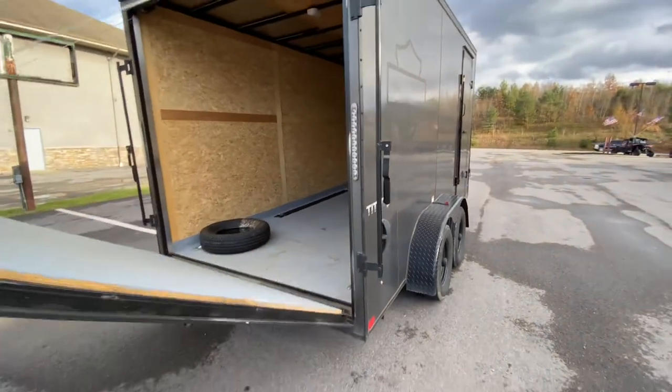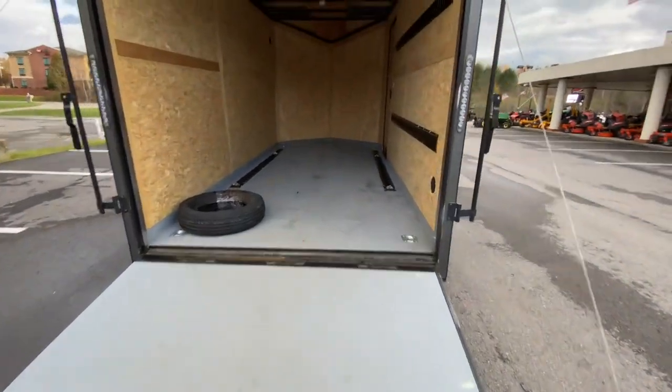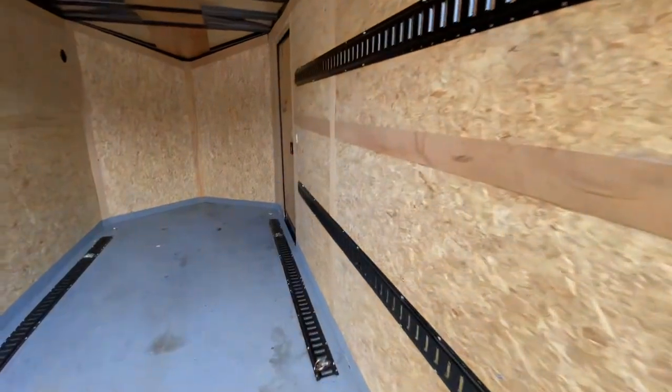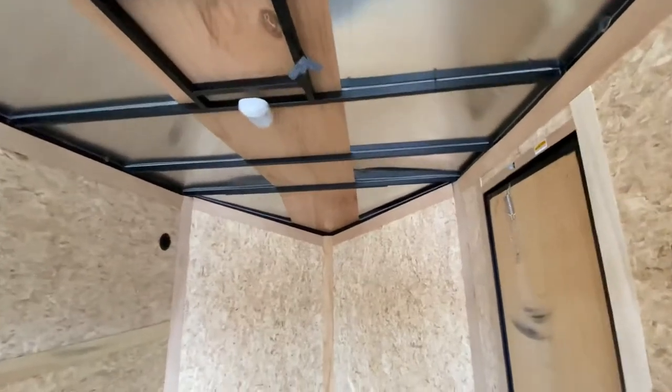Nice pull-down door, easy entry. The floor has been coated. It's got the ramp there. Tie-downs on the floor — they did tie-downs on one side but not both. Lights, vented. There's also a spare tire that comes with this, so hopefully you never have a blowout on the road.